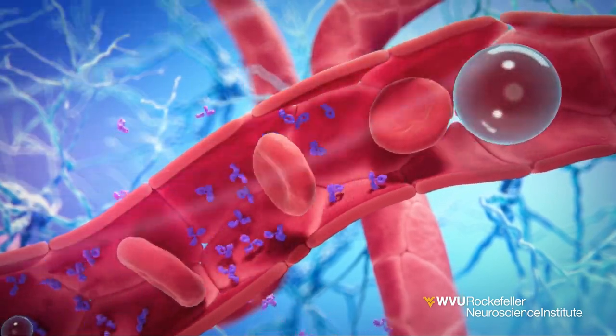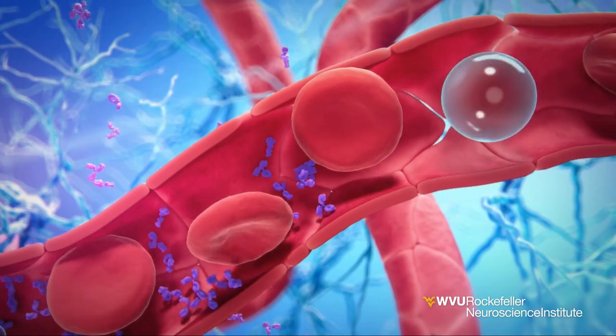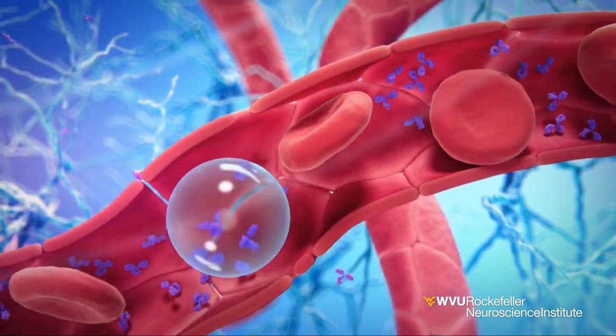Ultrasound waves activate the micro-bubbles, making them vibrate and expand. This creates a tiny temporary opening in the blood-brain barrier.